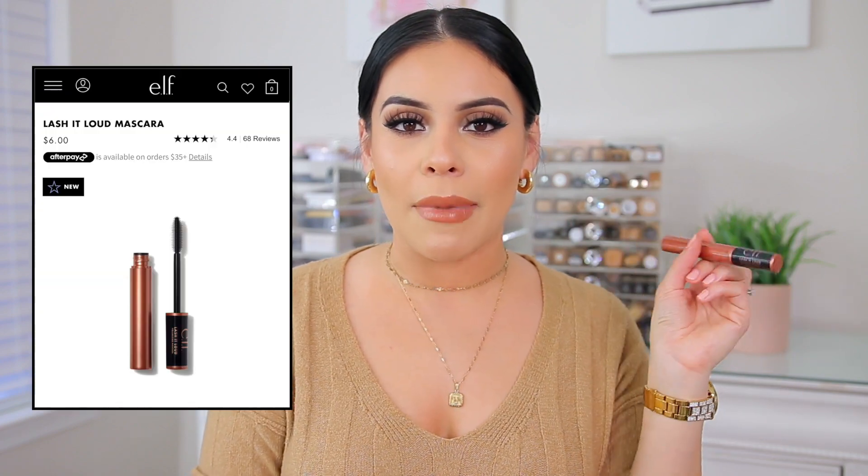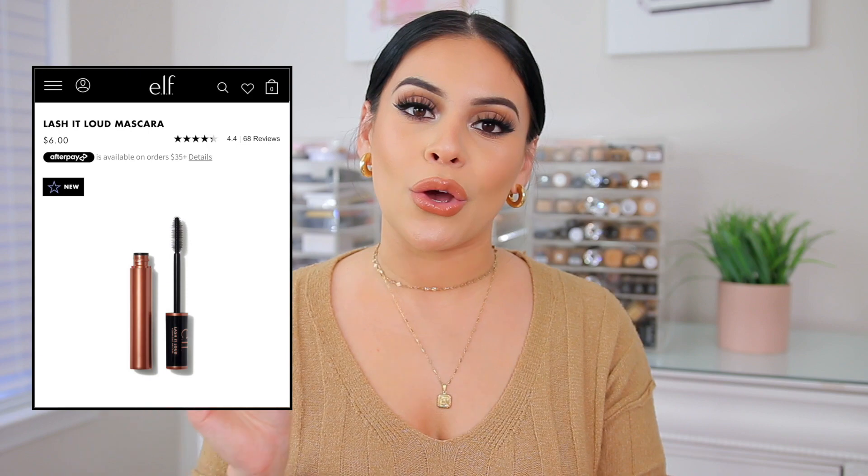Wanted to give a quick honorable mention to the new e.l.f. Lash It Loud Volumizing Mascara. Ever since I tested this out in my testing new drugstore makeup video last month, I have been using it pretty much every time I do my makeup. The wand is rubberized, kind of like the CoverGirl ones, but it's not as hard on your lash band. For me, this mascara gives me length, separation, and thickness. It's also super black, which I find that a lot of mascaras aren't extremely black, but this one actually is. I love it for my lower lashes and top lashes — I have really barely-there lashes, but this actually makes them pop and separates them.